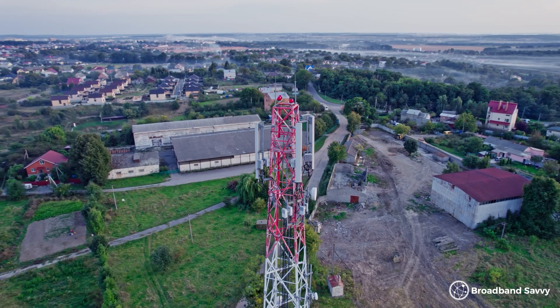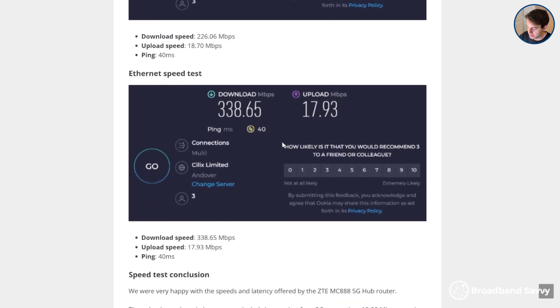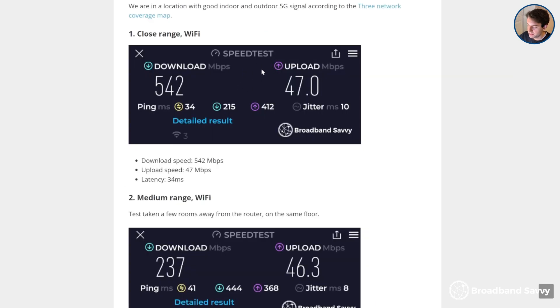Using 5G broadband, you can often get faster speeds than what's available with fibre at your address. Many households are still limited to superfast fibre speeds of about 30 to 100Mbps, or even lower if you're still stuck on copper ADSL internet. But when we tested the Three 5G hub, we normally got a download speed of 200 to 300Mbps with a pretty decent upload speed as well. And using the Three 5G outdoor hub, thanks to the outdoor antenna it comes with, we got download speeds of up to 550Mbps and an upload speed of nearly 50Mbps.